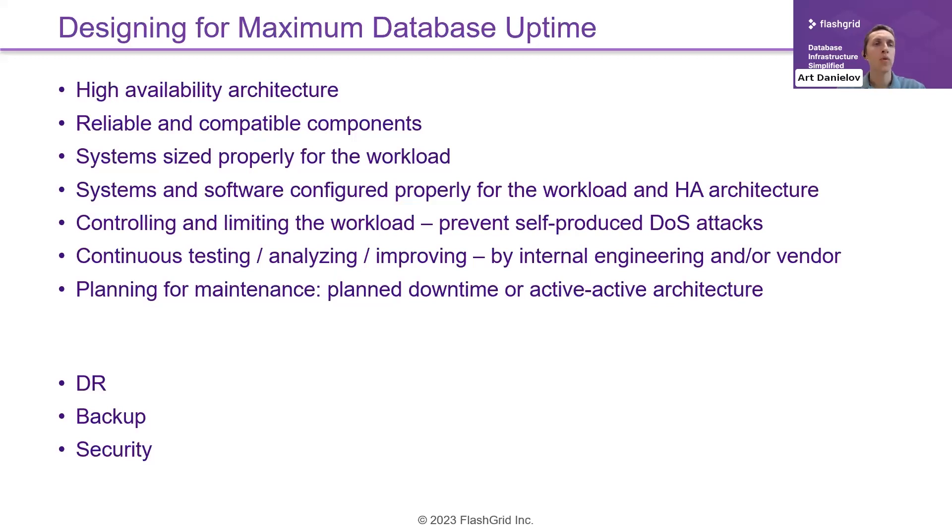There are more things to take care of, such as disaster recovery, backup strategy, and security. Those are beyond the scope of today's talk, though they are definitely important for uptime. Today we'll focus more on HA, reliability, and maintenance.